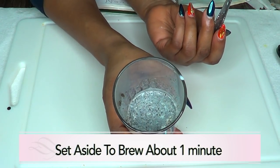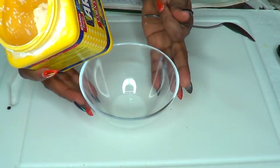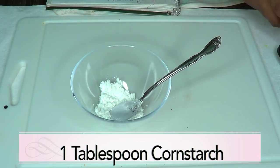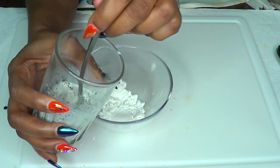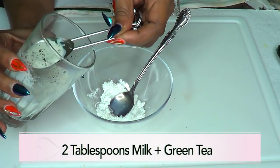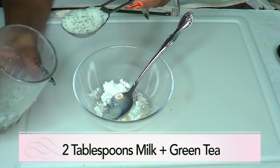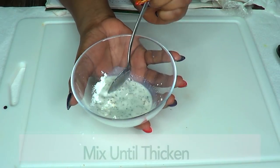We're going to put the milk and green tea mixture aside for about a minute to brew. After about a minute, we're going to prepare our cornstarch — I'm going to use about one tablespoon. Then I'm going to reach for my warm milk, give it a stir, and use two tablespoons of the milk and green tea mixture.